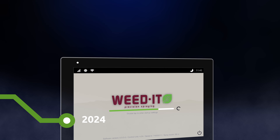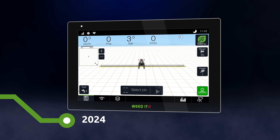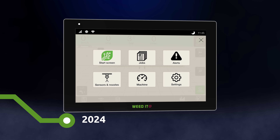In 2024, we introduce Weedit Dash. With a new ease-of-use touchscreen, the farmer now has full nozzle-by-nozzle section control, real-time field and machine data, and access to remote control.